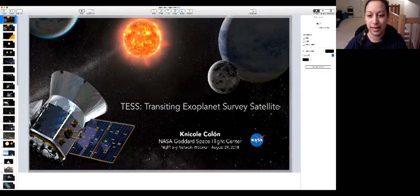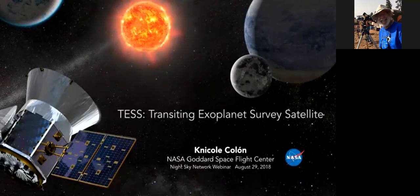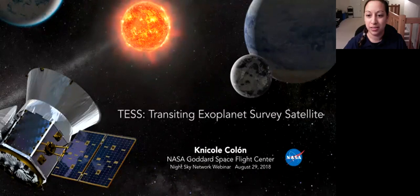Nicole Colon is an astrophysicist and the Deputy Director of the TESS Science Support Center at NASA's Goddard Space Flight Center in Greenbelt, Maryland. Please welcome Nicole Colon. Hello, thank you very much for having me here this evening. I'm going to share my screen so you all can see my presentation. All right, so I'm here today to talk to you all about the TESS mission.